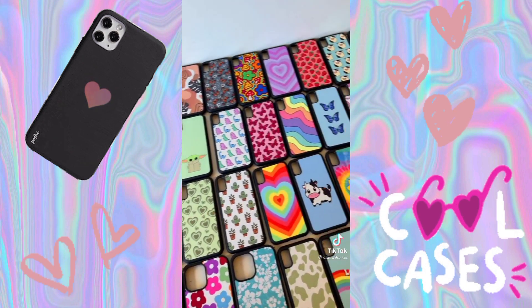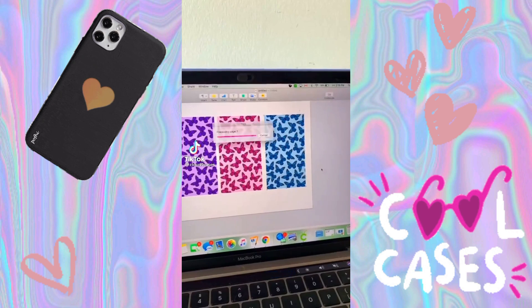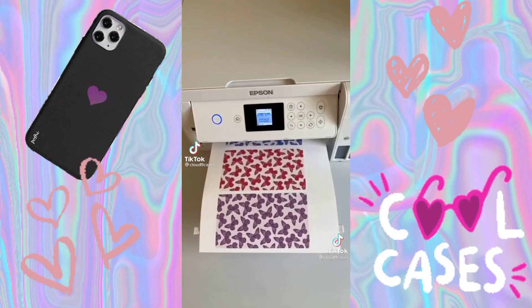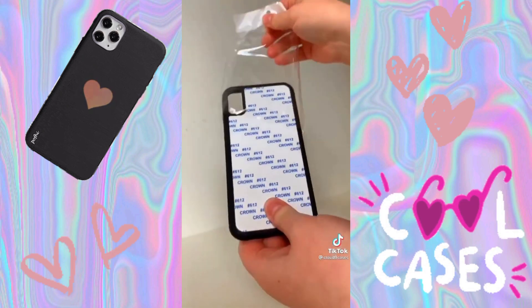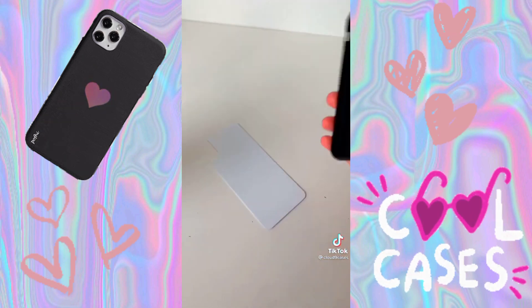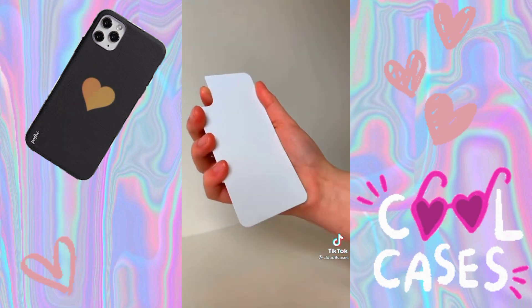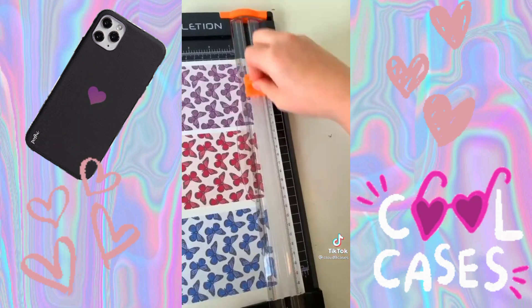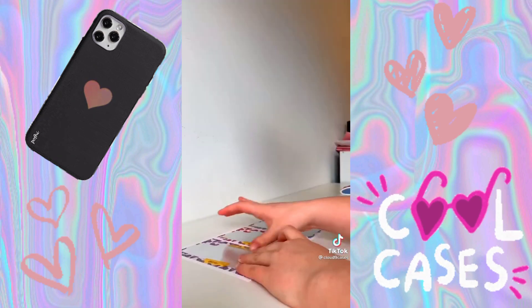A common question I get is why I only offer black border cases and not clear or white borders. The main reason for this is because they hold up much better over time. Although I love the look of white or clear border cases, they tend to get very dirty fast. With black borders, they stay black and don't show any dirt or discoloration.